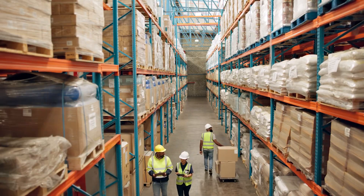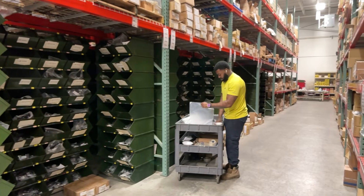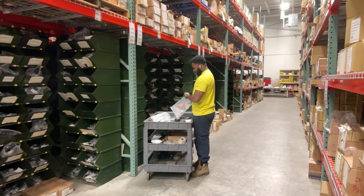At One Monroe we understand the critical role material handling plays in various industries from manufacturing to distribution and logistics. Our comprehensive range of material handling equipment ensures efficient movement, storage, and protection of goods throughout your operations.